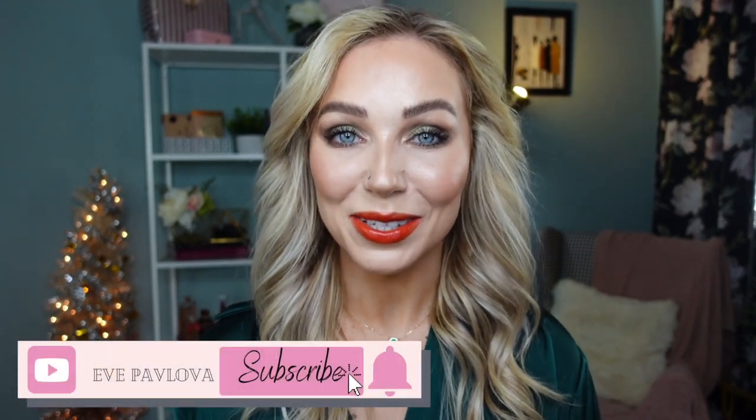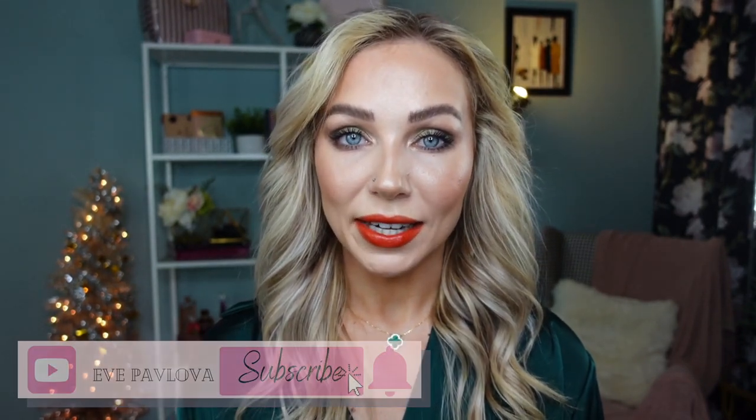Hello, my beautiful people, welcome back to my channel and welcome to another exciting video — my hair product favorites of 2022. Today I have some hair care, some styling products, and some hair accessories to share with you, so let's dive right in.